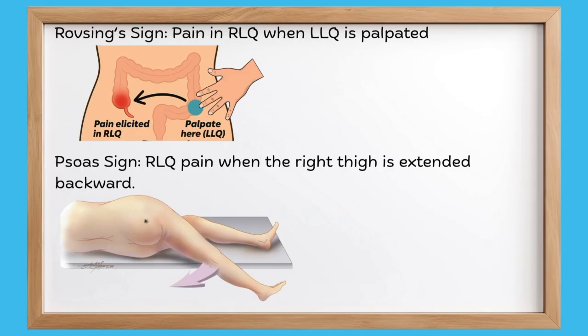Two other things I want you to remember are Rovsing sign and psoas sign. If the left lower quadrant is palpated and Mr. James feels pain at the right lower quadrant, this shows a positive Rovsing sign. For the psoas sign, if the right thigh of Mr. James is extended backwards and he feels pain at the right lower quadrant, this is a positive psoas sign.